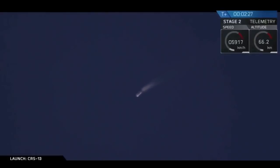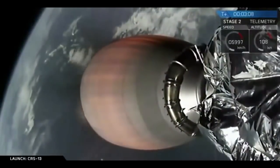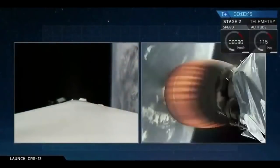We have MECO. Stage separation. There we have it — those four events all went in quick succession. The first stage is currently boosting back. We've also gotten confirmation that the second stage trajectory is good.